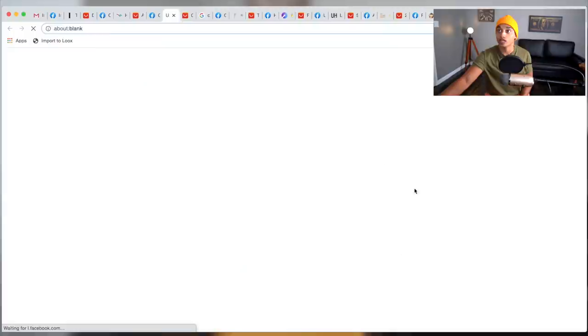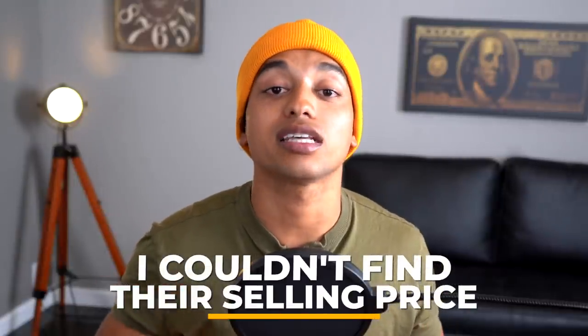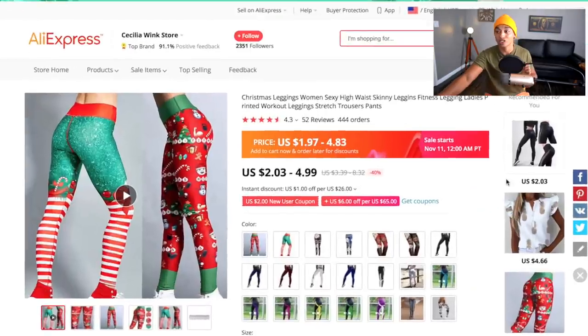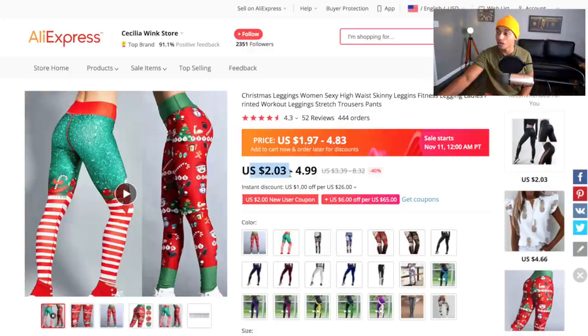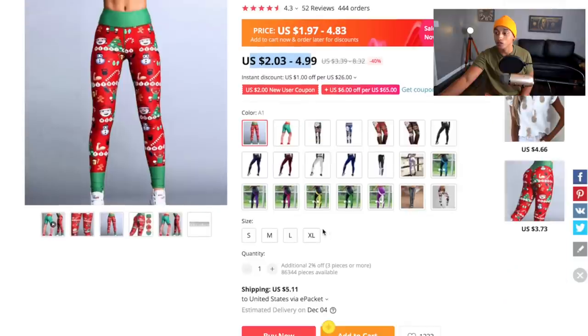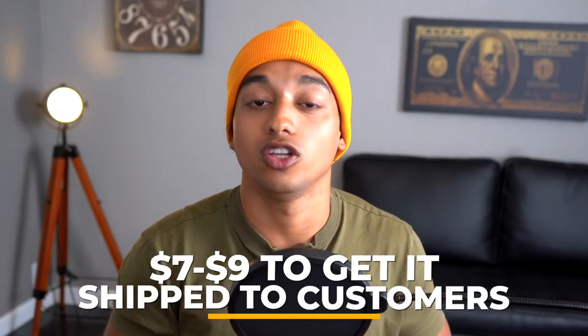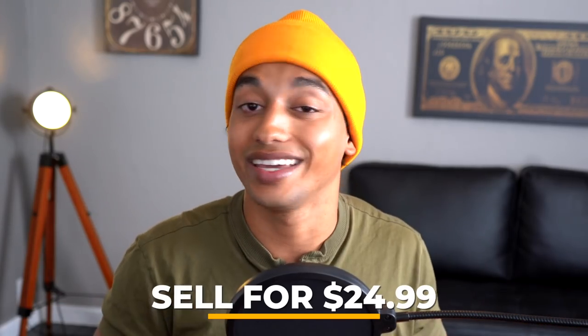It looks like they're not running ads anymore — clicking 'Shop Now' doesn't take us to a website, so unfortunately I couldn't find the price they were selling at. But I still found the product on AliExpress and the margins are going to be really good: it's only $2 to $5 on AliExpress with all these variants, and ePacket shipping is about $5. So expect $7 to $9 total cost, and I would recommend selling this for $24.99.